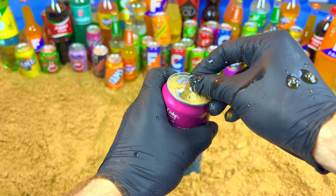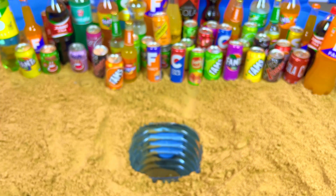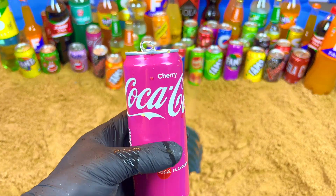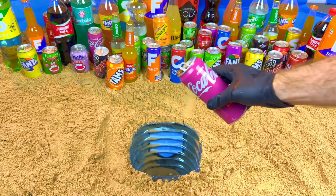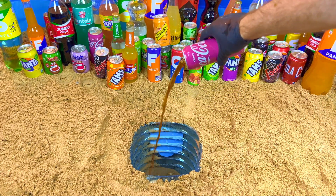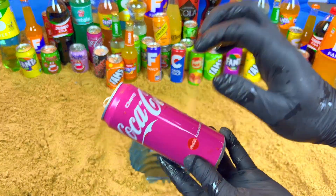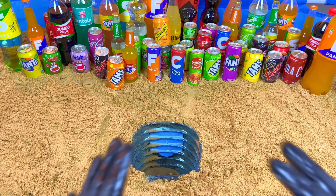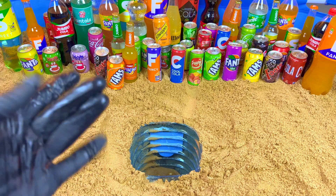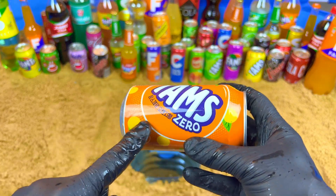Oh my, look at this! Mmm, so sweet. Next, I want some orange drinks. Orange, orange, orange — yeah, this one. No sugar, zero sugar.